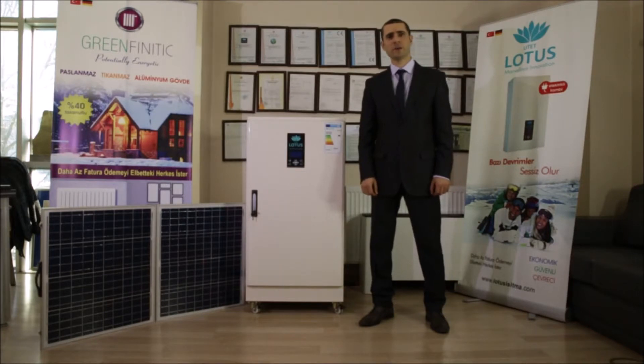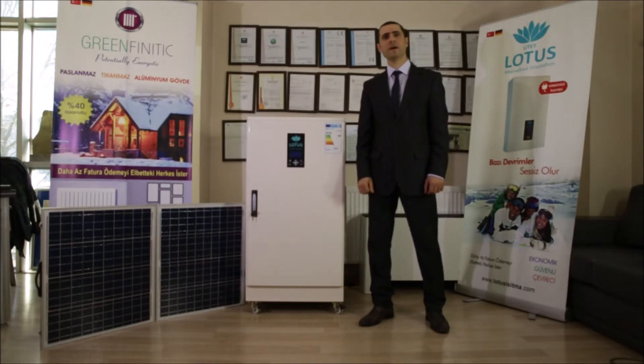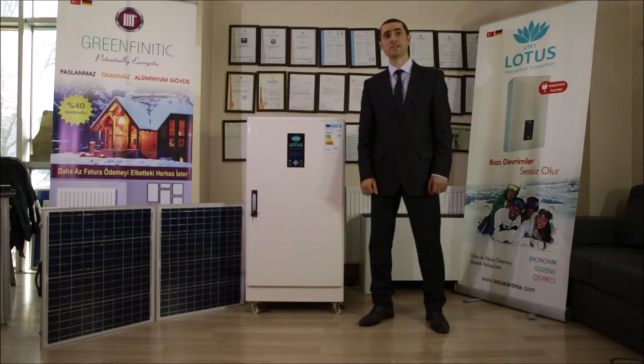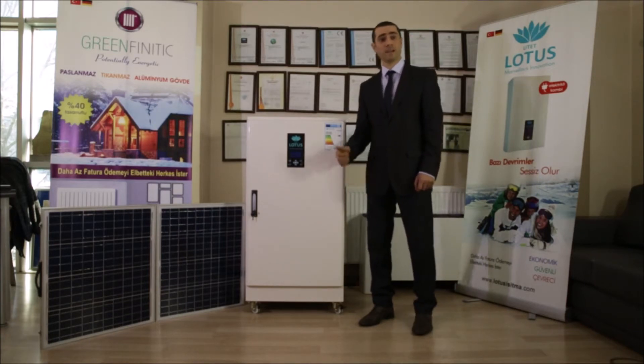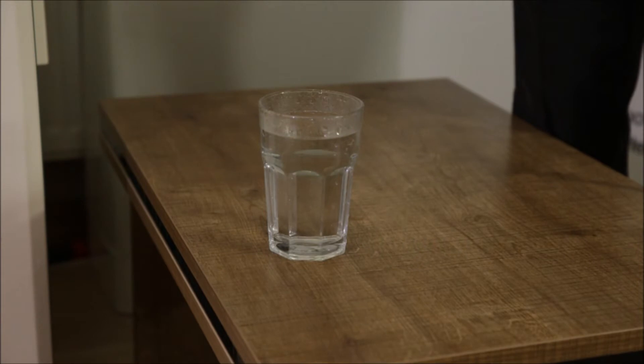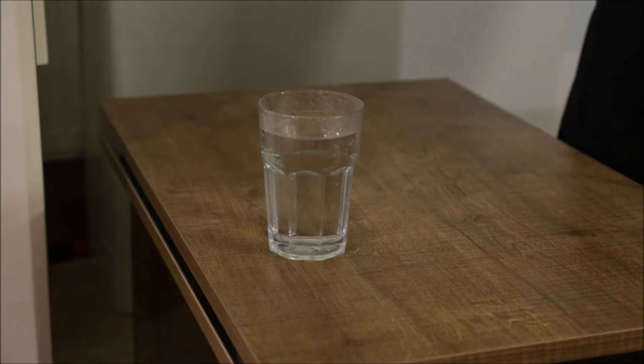Hi, I want to talk about Lotus Plasma Hydrogen Technology Kombi Boiler. We are heating places economically, safely, and environmentally friendly via that technology. This is Lotus Kombi Boilers working principle on hydrogen plasma.